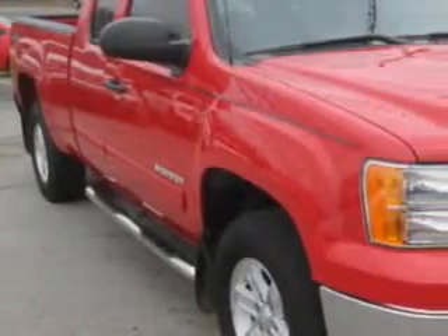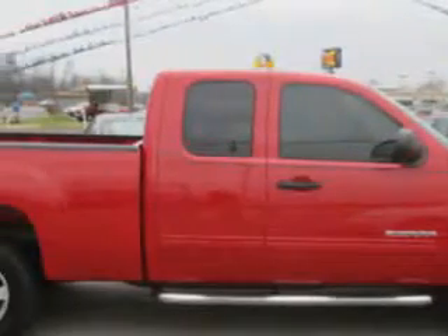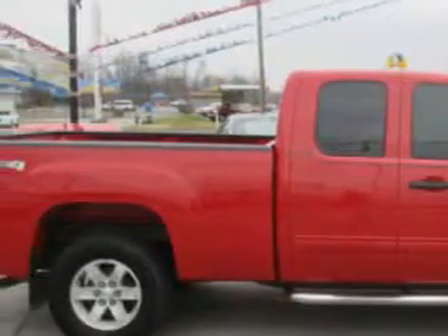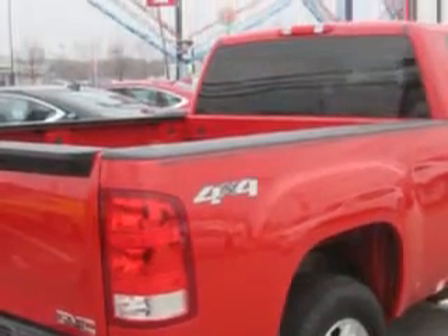Patriot Chevy Buick GMC knows you want more in a car. You expect the best from your vehicle. You will love this Fire Red 2012 GMC Sierra 1500 Extended Cab Pickup 4x4, equipped with an 8-cylinder engine and an automatic transmission.